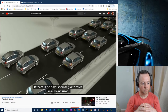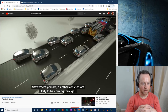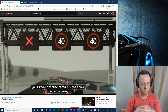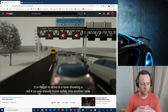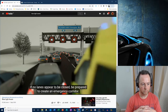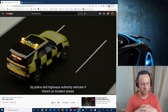In slow and stationary traffic, if there is no hard shoulder with three lanes being used, make way for the emergency vehicles by creating an emergency corridor. Stay where you are as other vehicles are likely to be coming through. On a smart motorway, one or more lanes may be closed because of an incident ahead — you'll know because of red X signs above the carriageway. Emergency vehicles will use these lanes if they can. It is illegal to drive in a lane showing a red X, so move safely into another lane. If no lanes appear to be closed, be prepared to create an emergency corridor.